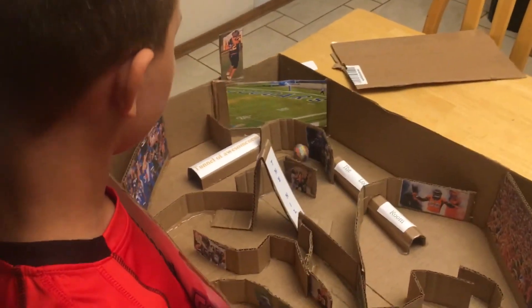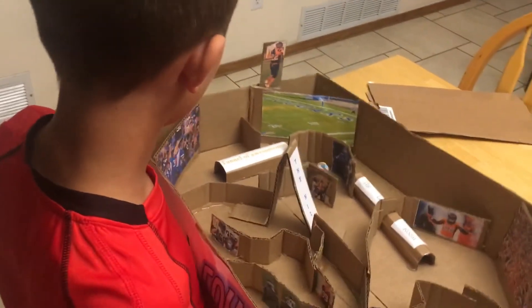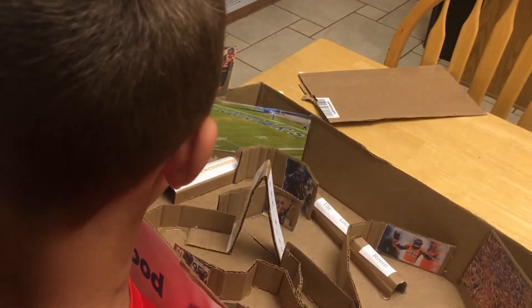Uh-oh. I'm going for the turn — all of us on this. Yay! I got a touchdown! Now, that's how you complete a cardboard challenge.